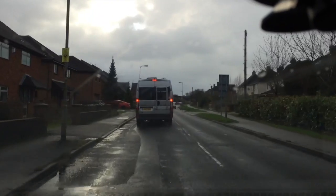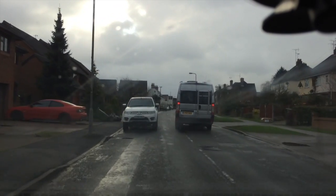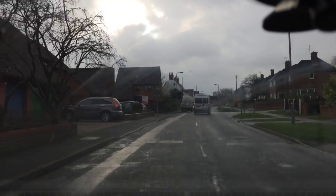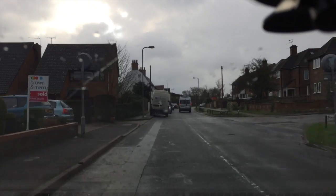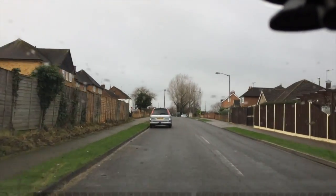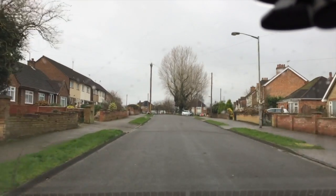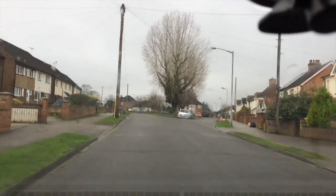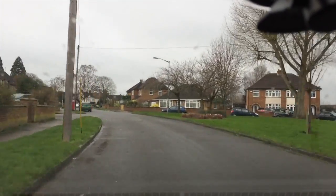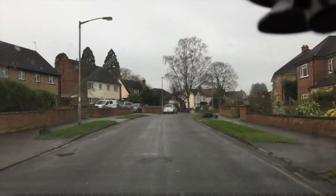Now we're going to do a right turn, slowing down for the traffic. Don't follow someone round if you can't see — there could be a car coming through. While driving on the test routes they're going to pull you over about five or six times, checking that you check your mirrors correctly and that you pull over to a safe, convenient, and legal place. And when you're pulling off, make sure you're not stalling and you are checking your blind spots.